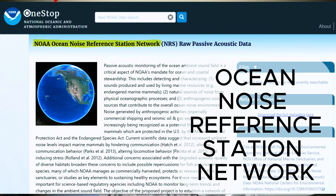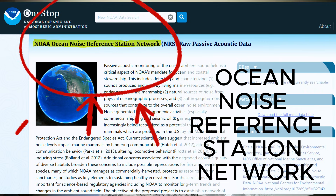For the very first time, you are going to hear the implosion of the OceanGate Titan Submersible. This sound was picked up by NOAA's Ocean Noise Reference Station Network. Before we dive into the audio, let's get a better understanding of what the system is, what it's composed of, and how it works.